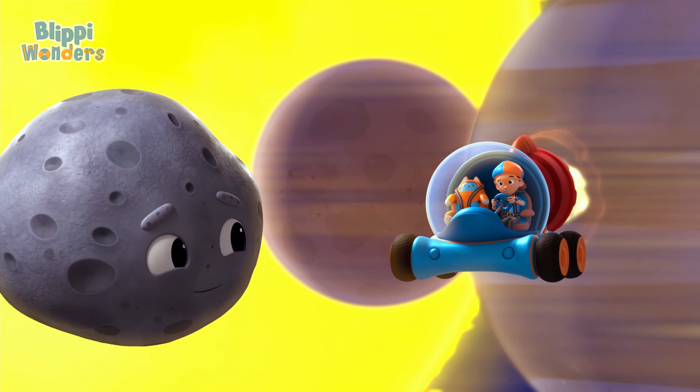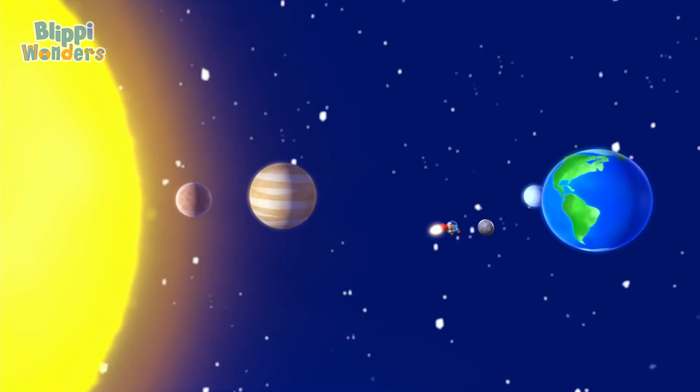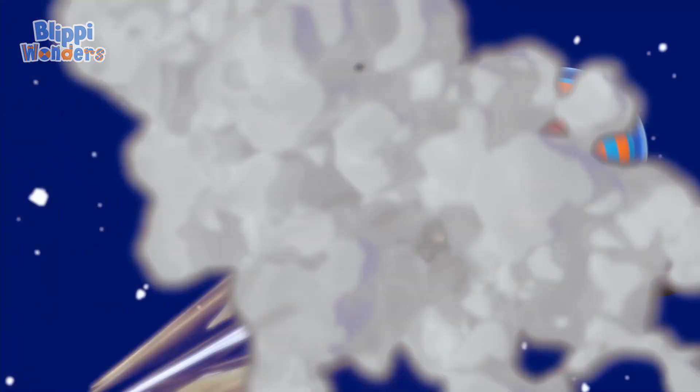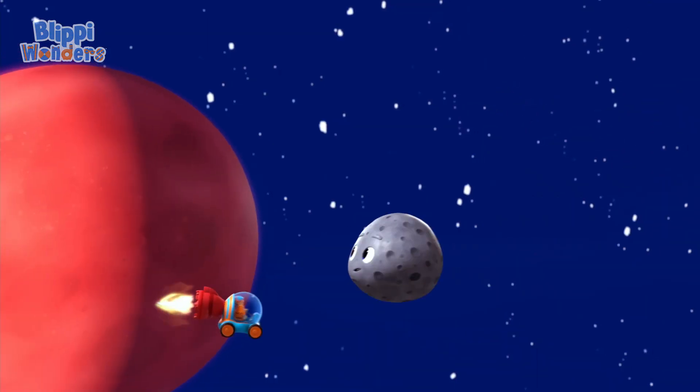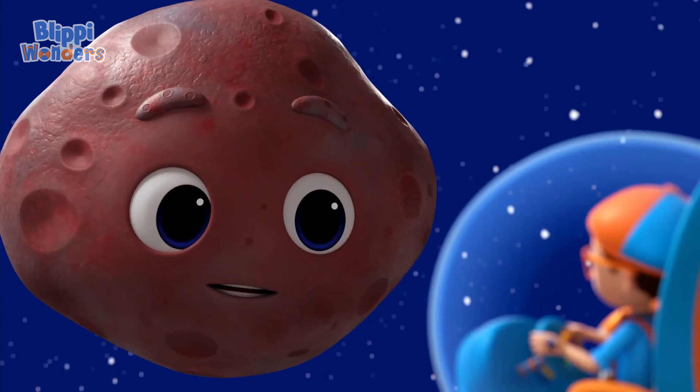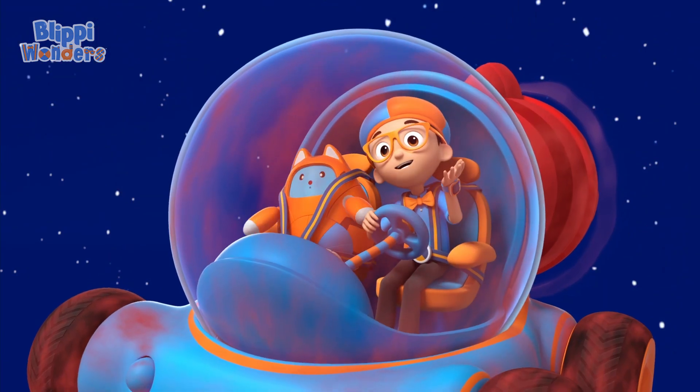We should go. The third planet is your home, Earth. Hi, Mom. Then there's Mars, the red planet. Mars is red because it's covered in rusty soil. That's a lot of dust.